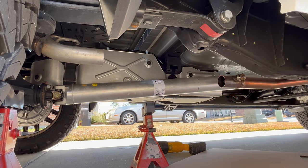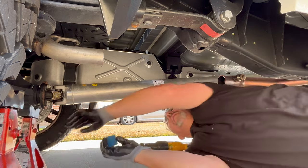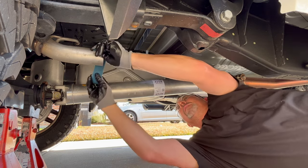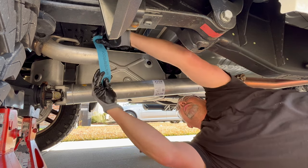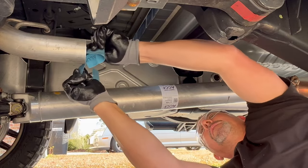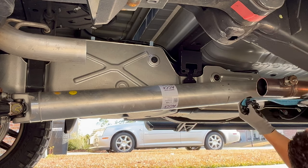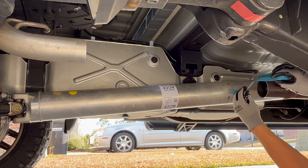What we're going to do now is clean up the edges where we cut the muffler off. We're going to use emery cloth. You want to make sure these edges are clean of any burrs so that you don't have any exhaust leaks. Always remember to have safety glasses on when doing this so you don't get any metal flakes in your eyes.